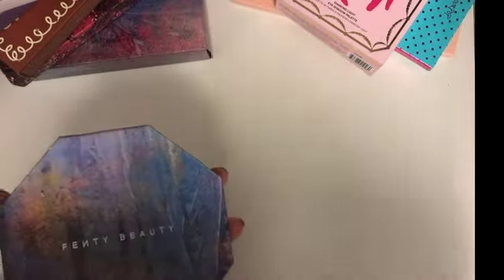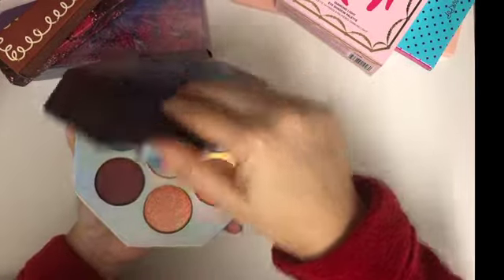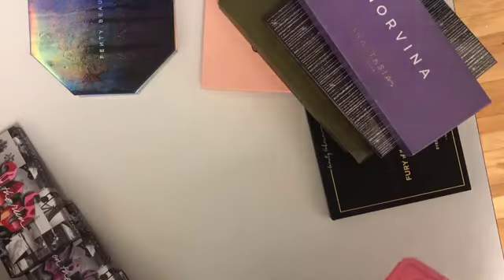Then there's the Fenty Kilowatt palette. This can be used as an eyeshadow or for cheeks. I thought it was a good palette as a topper.